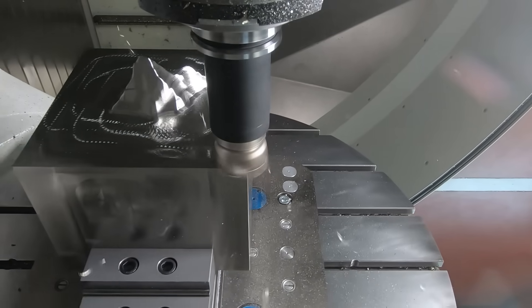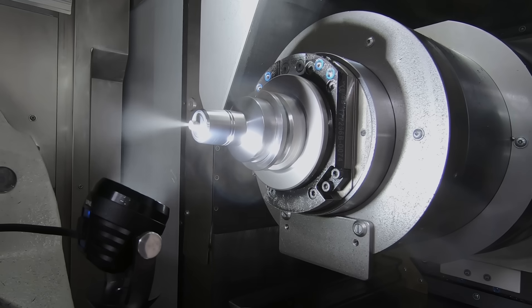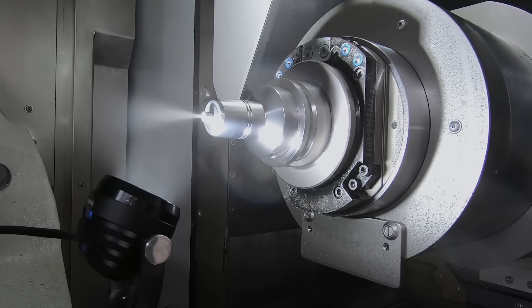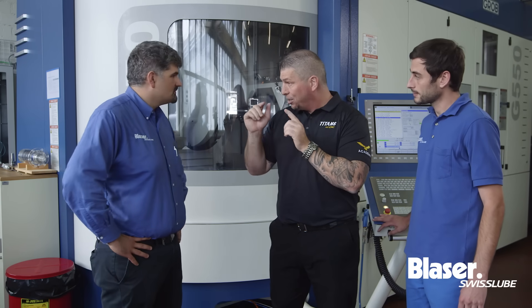MQL — can I ask what does that stand for? MQL stands for minimum quantity lubrication. You've got air coming out cooling, but I can't see anything here, so this is actually through the spindle. Exactly — we're producing a fine oil mist coming through with around 20 milliliters of oil per hour. That's where the term 'minimum' comes from. But it doesn't cycle through, right — you use a small amount of it?